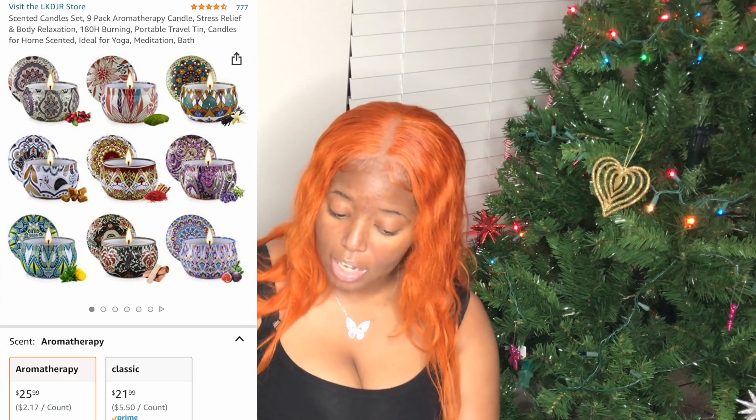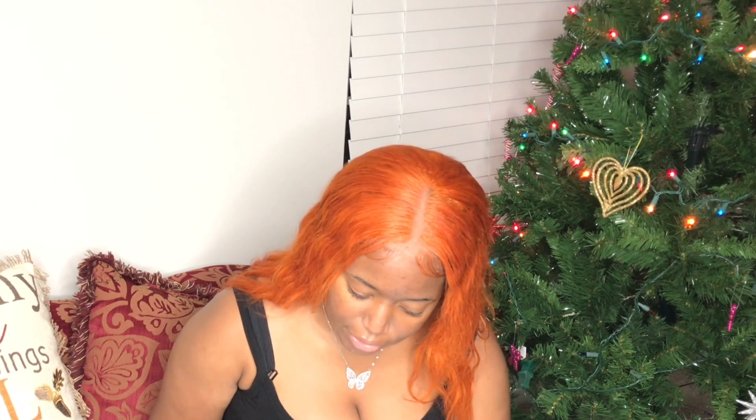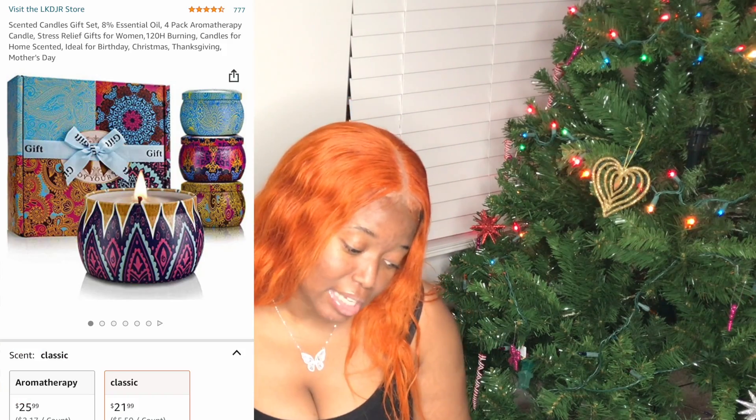Now we have a scented candle set — a nine-pack of aromatherapy candles in fragrances like English toffee, cranberry, clove, and lavender. They come in cute decorative little jars, fit for any season. The nine-pack is $25.99 — just a dollar over budget — but if you want to stay under $25, there's a classic four-pack for $21.98. Either way, perfect for someone obsessed with candles and aromatherapy.